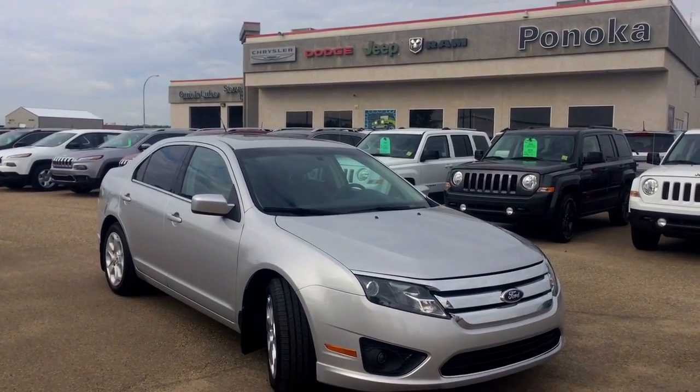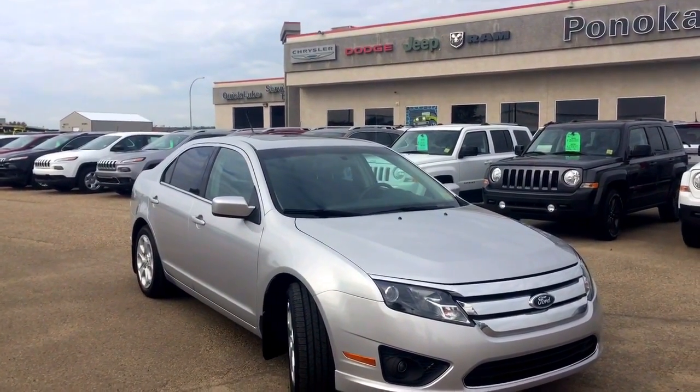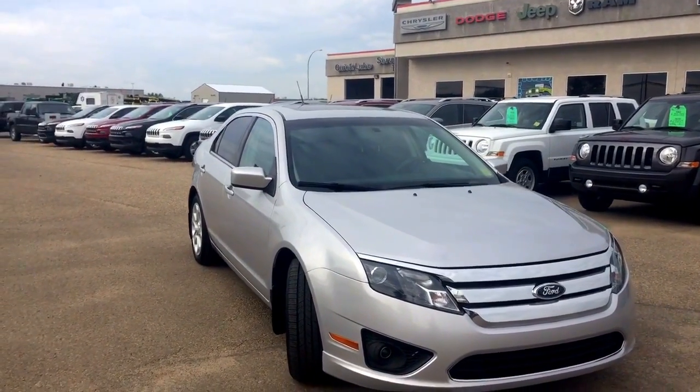Hey guys, this is Sarah with Pinoka Chrysler. Today I'm going to be taking you on a walk around on a pre-owned 2010 Ford Fusion SE in a brilliant silver paint coat.